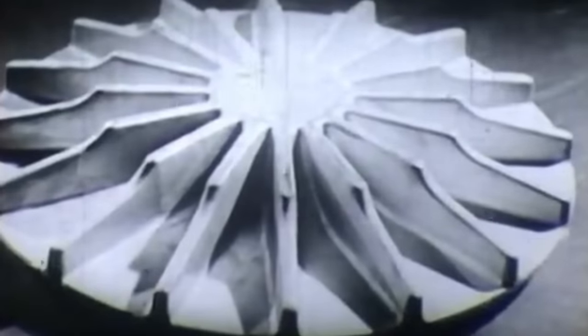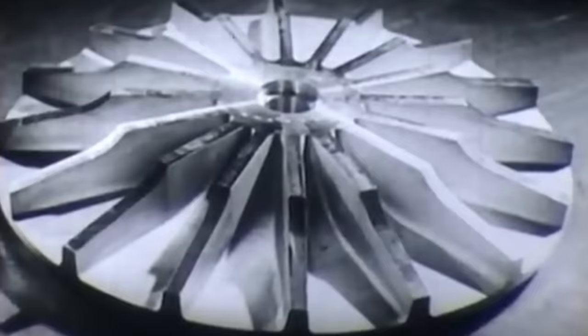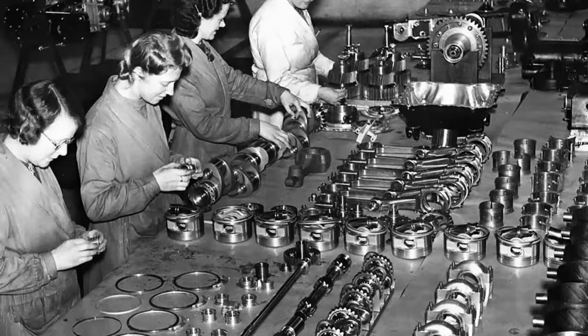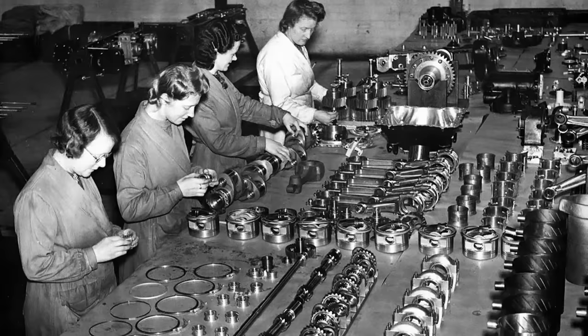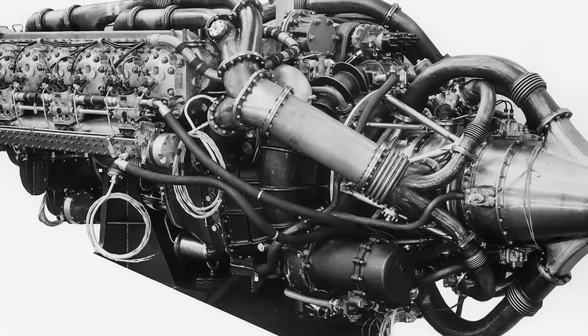In the aftermath of World War II, the race for engineering innovation intensified, and the need for efficient and powerful engines became paramount. Designers knew that should another conflict break out in the coming years, now more than ever, the country with superior technology would likely prevail. Napier, a British engineering firm with a storied history in aircraft engine design, was determined to lead the charge. What followed was the remarkable journey of the E-125 Nomad 1, a testament to the relentless pursuit of progress and ingenuity that characterized the post-war era.